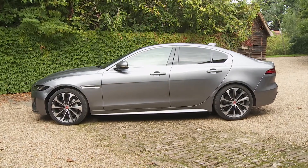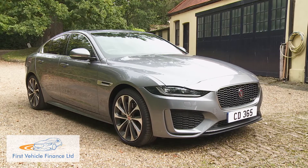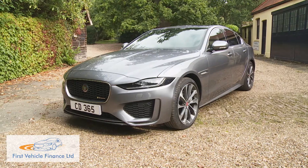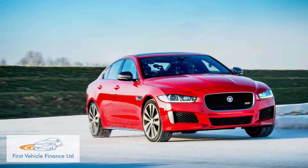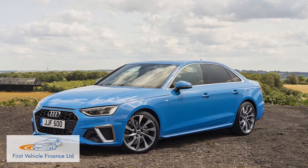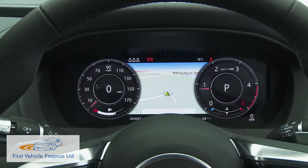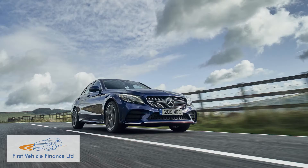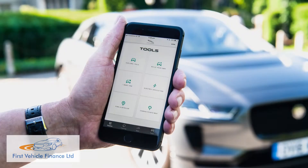Though the Jaguar XE has been around since 2015, it's entirely possible that as a buyer of a compact to mid-sized premium sports saloon, you might not have yet come across it. Allow us to introduce you to this revised version, which is smarter, quieter and classier inside than the original, and remains appealingly different to the usual German suspects in this segment. On paper at least, it now seems to have the design, technology and ambition necessary to succeed in this sector, with the dynamics of a BMW and the luxury of a Mercedes, plus the efficiency and connectivity modern business buyers now expect.